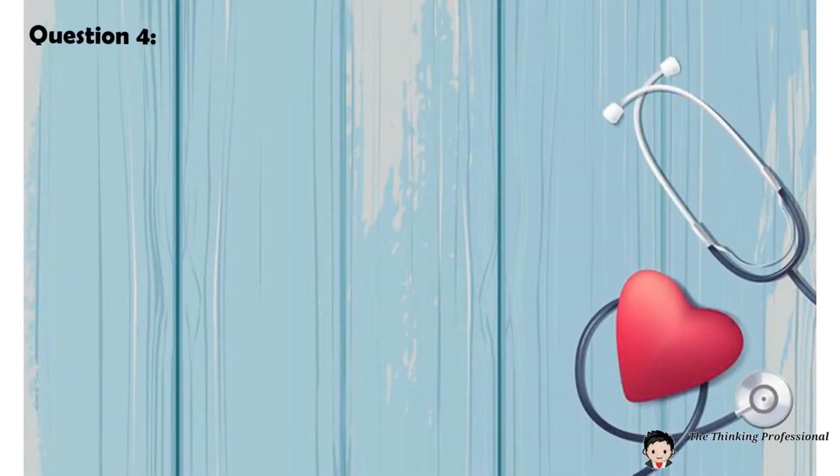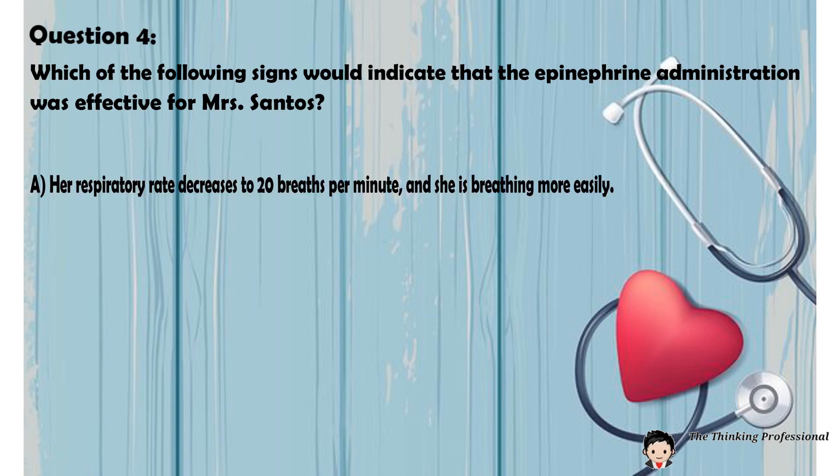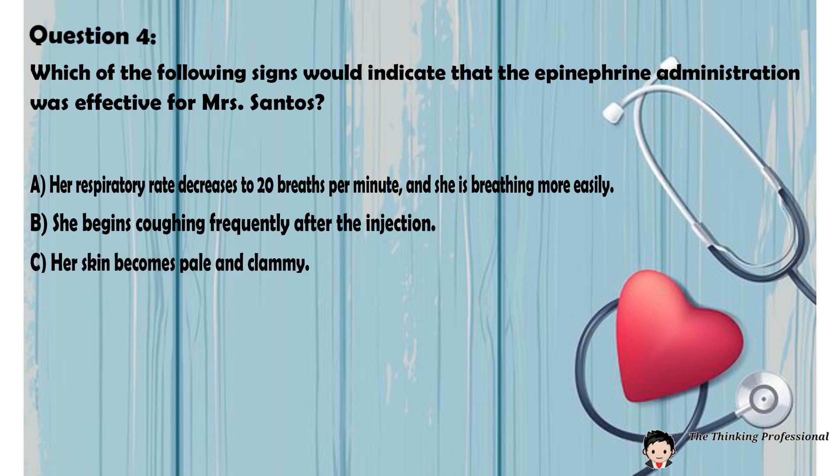Question number four: Which of the following signs would indicate that the epinephrine administration was effective for Mrs. Santos? A. Her respiratory rate decreases to 20 breaths per minute and she is breathing more easily. B. She begins coughing frequently after the injection. C. Her skin becomes pale and clammy. D. Her oxygen saturation drops to 85%.